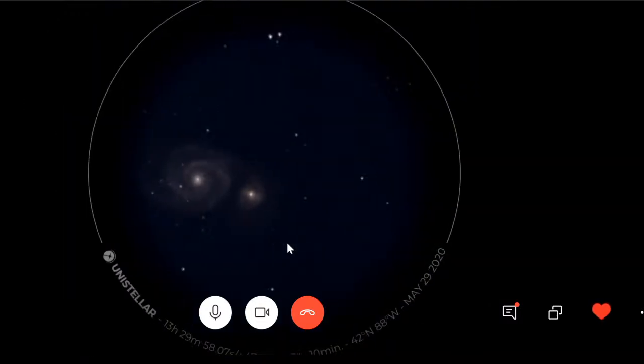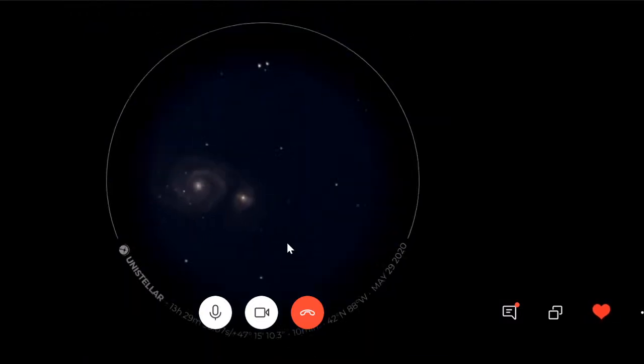Talking about the Whirlpool Galaxy — the previous live session we did was with Alain in Montreal. Alain told us that during one of his observation sessions, he was able to catch the supernova that appeared in the Whirlpool Galaxy. That's something absolutely stunning — when you see basically a new light appearing in the sky with your eVscope.